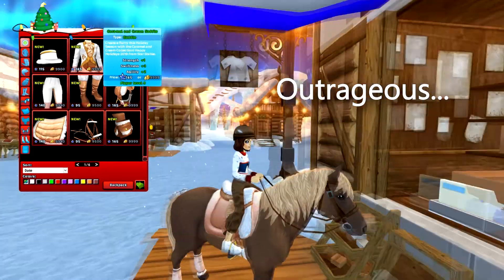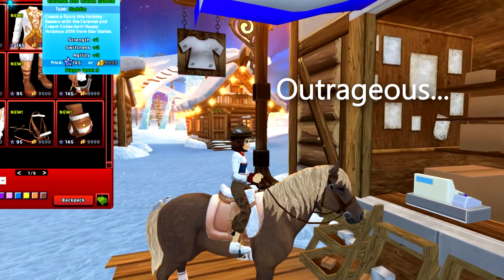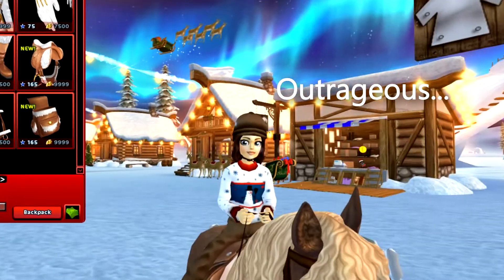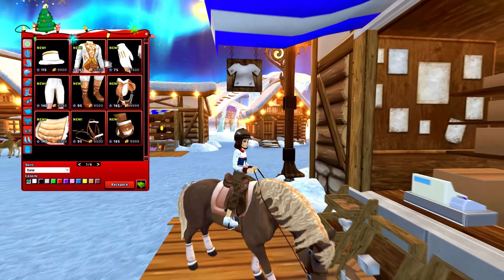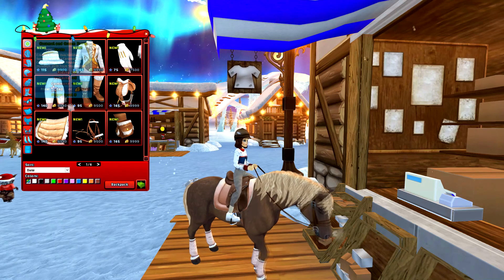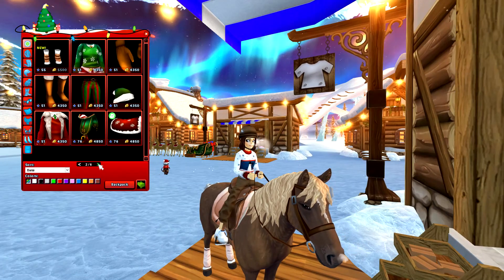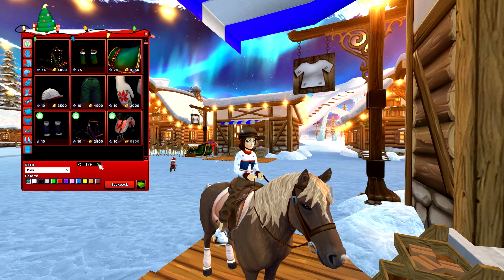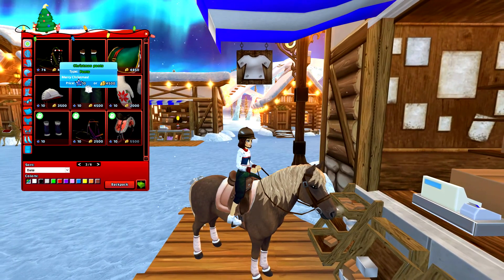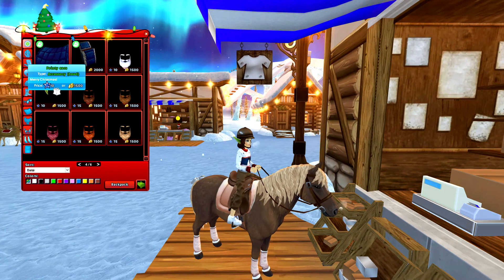Oh my gosh, this is the new store — oh, this is outrageous. Wait, this is so expensive. Like, who in their right mind would buy this? Someone calculated that if you buy all of it, it was like a thousand-something star coins — so that's a big no. Are these the pants from last year?